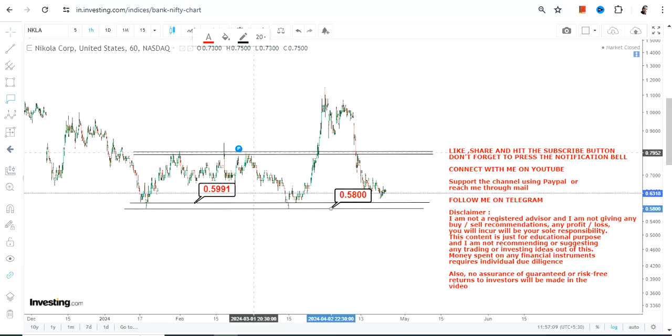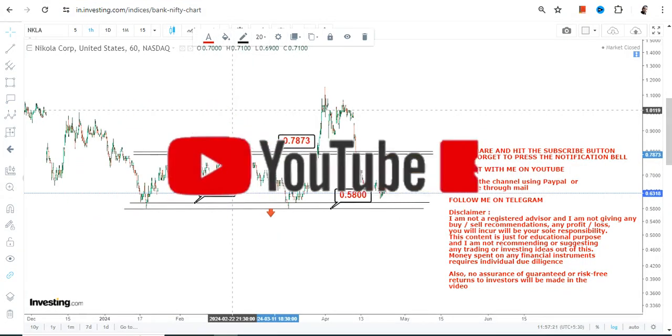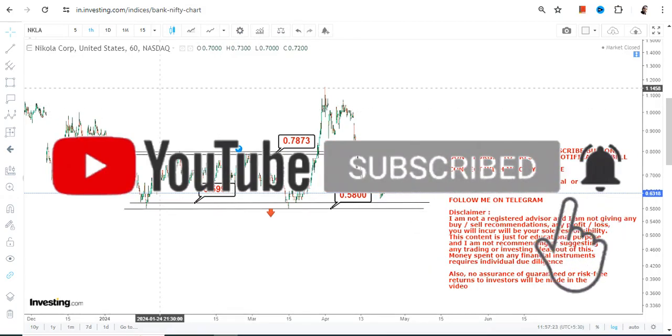For NKLA stock, we have 0.59 as our support and 0.58 as the stop loss. Please do not go below these two specific levels. Right now, NKLA stock is trading and sustaining both above 0.58 and 0.59.